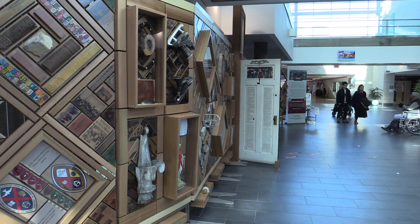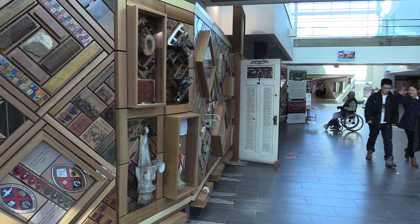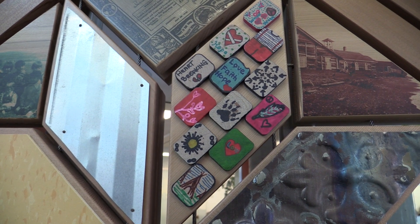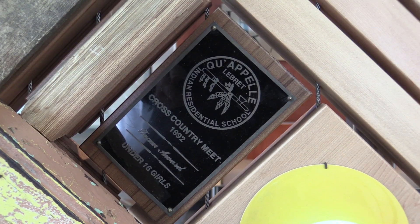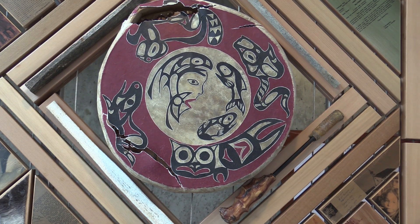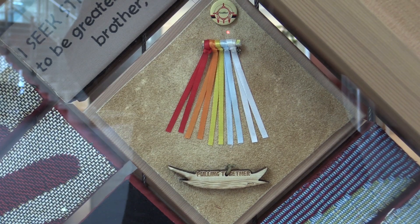My hope is that anyone who walks by the display and begins to interact with this installation will begin to ask questions. As I was interacting with people when we were setting things up, I asked them how they learned about residential schools, and unfortunately many of them said they didn't learn about it in school — they learned about it when they came to university.